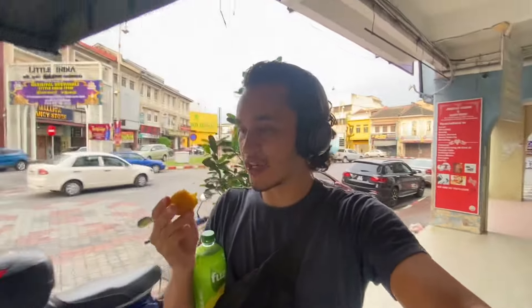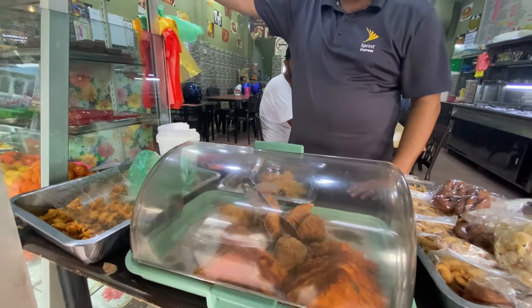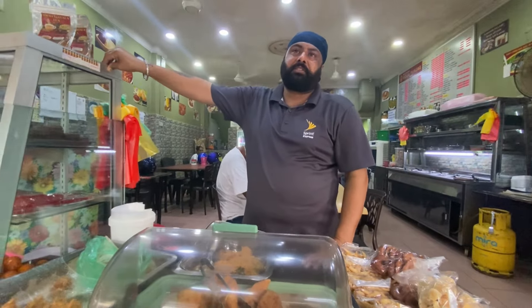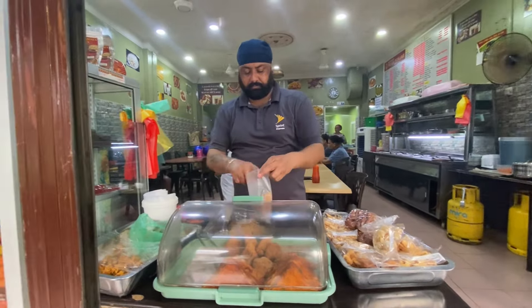It tastes very sweet and very good. I actually very much enjoy this — a perfect little dessert after an incredible meal. How much is one of these? The samosa — how much for one piece? 1 ringgit 50. One piece, okay, I'll take one piece.